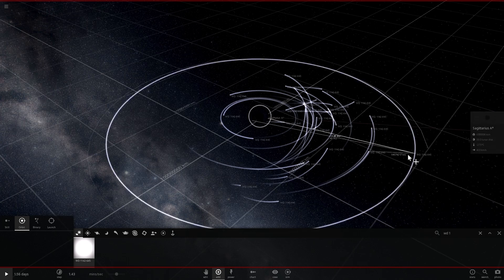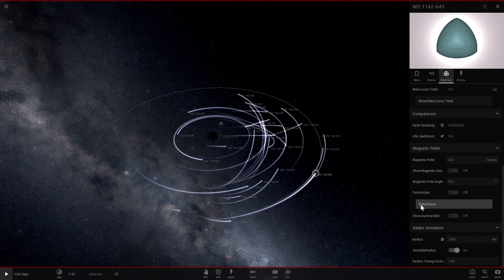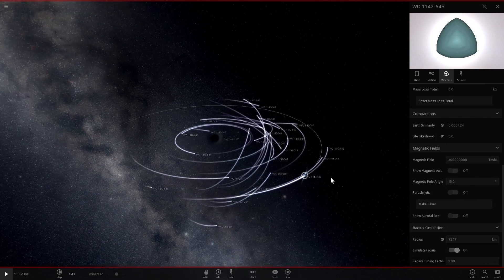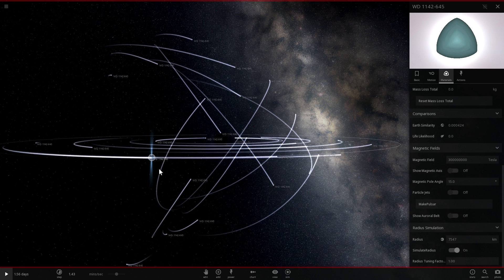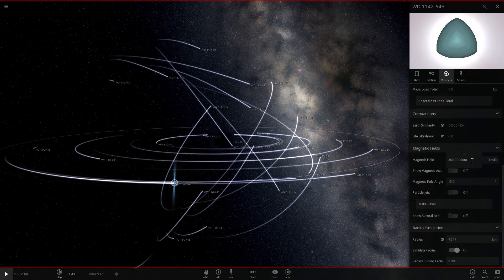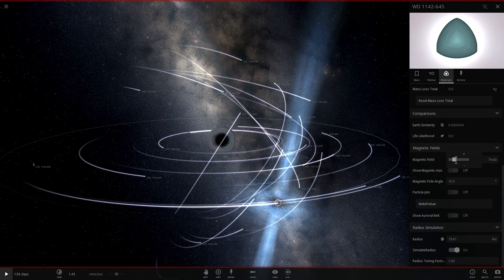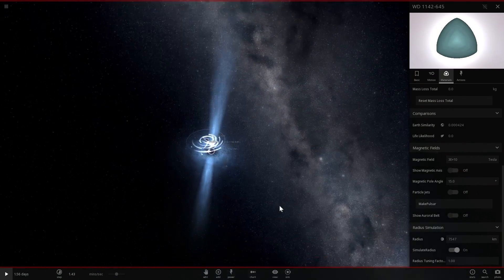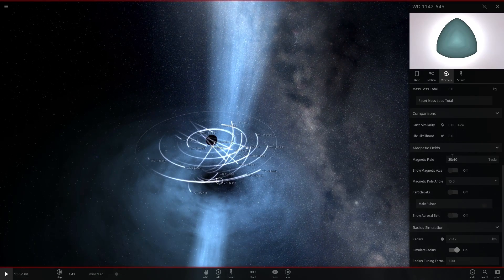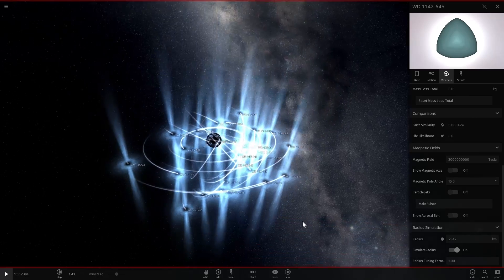Now we're going to stop the simulation and go into properties for each of these, scroll down to where it says 'make pulsar,' and click that button. You'll notice initially it makes the streams too small, so we're going to go right here and increase this by 10 times - it's going to be at least three with nine zeros. You can make it even 100 times bigger, but that's way too big; nine zeros looks best.